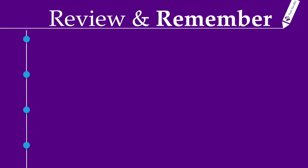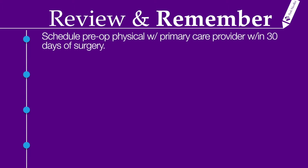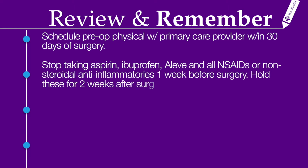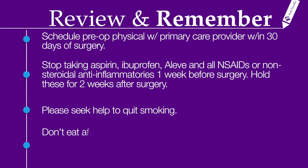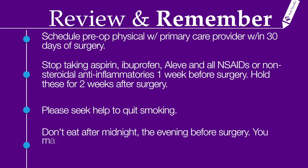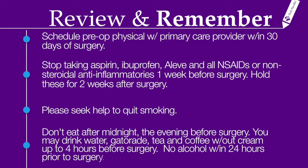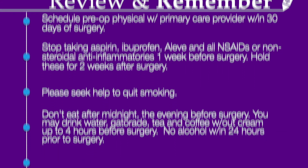First, remember to schedule a pre-operative physical exam with any primary care provider within 30 days. Stop taking aspirin, ibuprofen, Aleve, and all other NSAIDs or non-steroidal anti-inflammatories one week before surgery, and hold these medications for two weeks after surgery. If you are smoking, please seek help to quit as soon as possible. Don't eat anything after midnight the evening before your surgery. You may drink water, Gatorade, tea, and coffee without creamer up to four hours before surgery. No alcohol consumption within 24 hours prior to surgery.